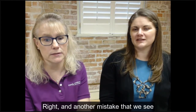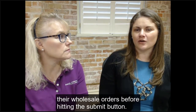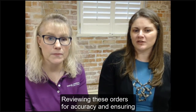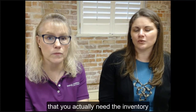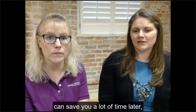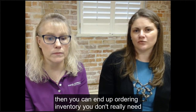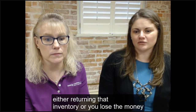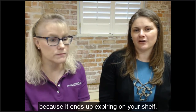Another mistake we see is when a pharmacist doesn't properly review their wholesale orders before hitting the submit button. Reviewing these orders for accuracy and ensuring that you actually need the inventory can save you a lot of time later. If you don't review them, you can end up ordering inventory you don't really need, and later you have to go through the process of either returning that inventory or losing the money because it expires on your shelf.